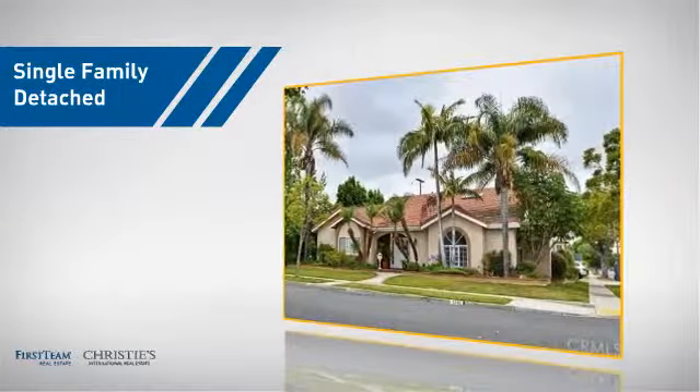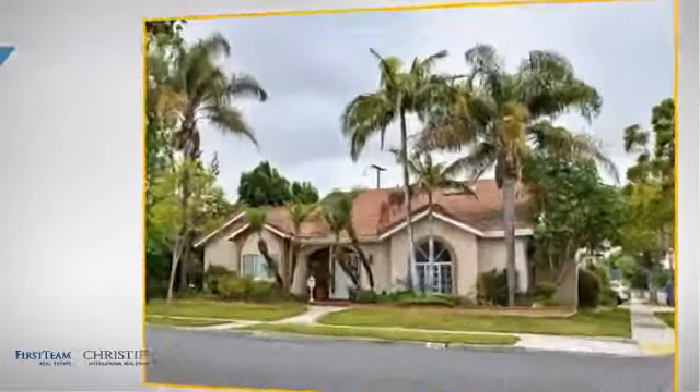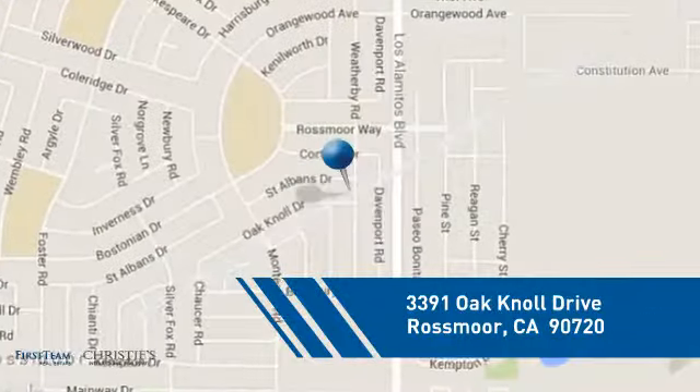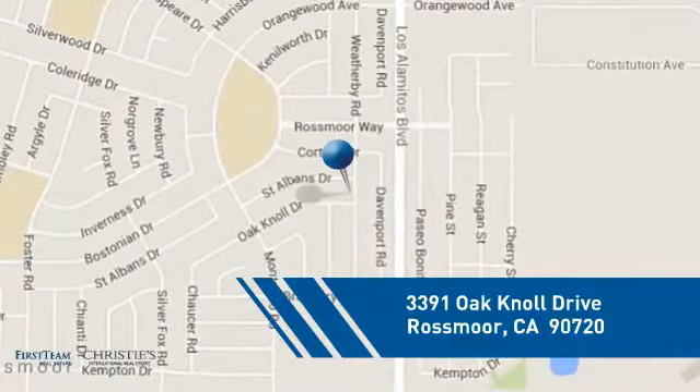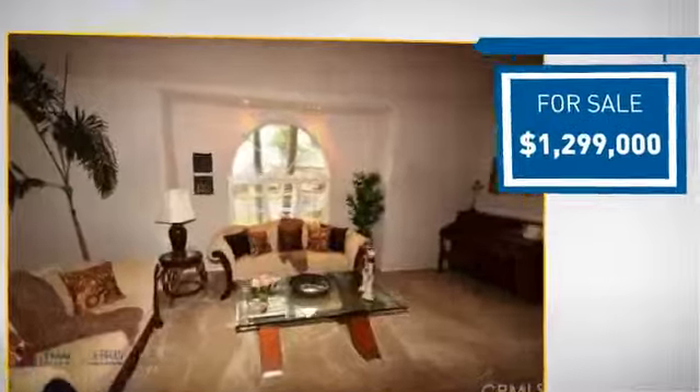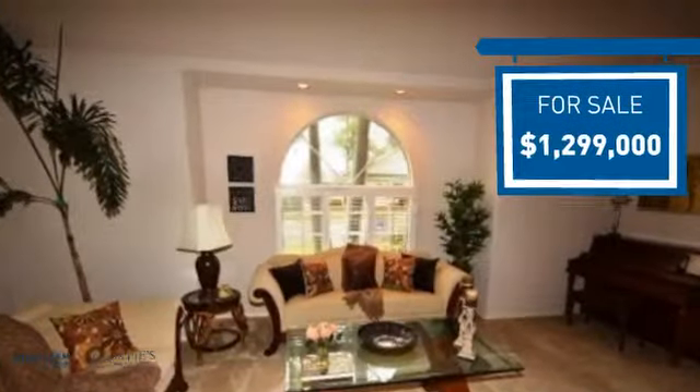This detached home is a great choice for families who want the privacy of their very own lot, and it's located in this area. Currently listed at just under 1.3 million dollars, it's been on the market since June.